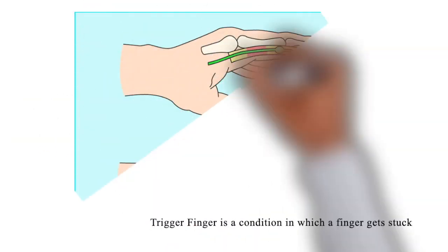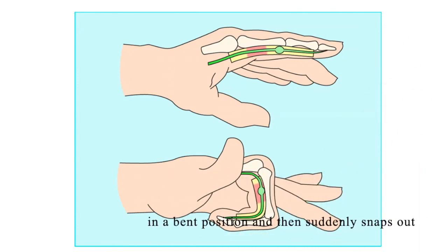Trigger finger is a condition in which a finger gets stuck in a bent position and then suddenly snaps out, sometimes with a popping sound, and is typically associated with pain and joint tenderness. The medical name for trigger finger is stenosing tenosynovitis.